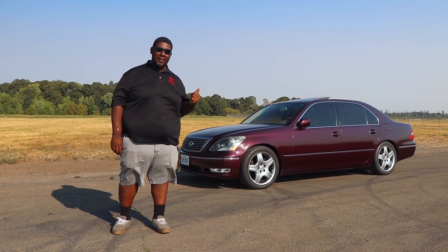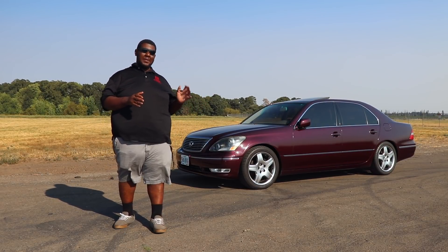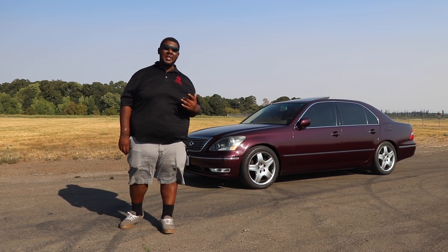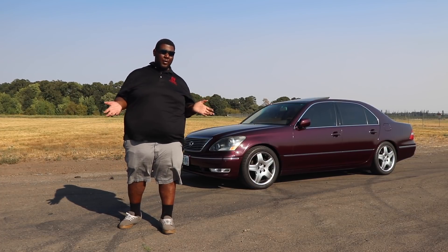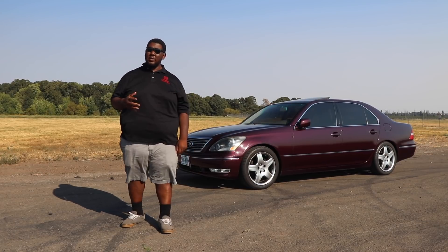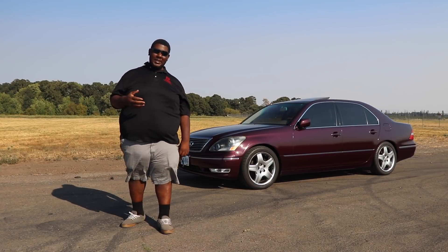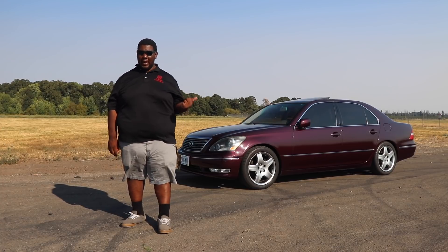Depending on the year, they came with either a 5-speed or 6-speed transmission. The 2000 to 2002 cars came with the 5-speed, and from 2003 to 2006 they came with the 6-speed like this one here. This car weighs about 3,900 pounds, which is average for a big luxury sedan, and it gets 18 MPG in the city and 25 on the highway, which is still pretty reasonable.